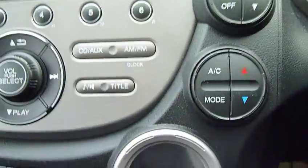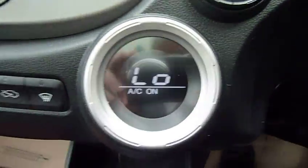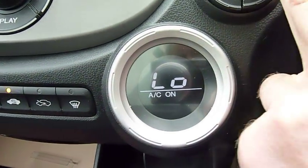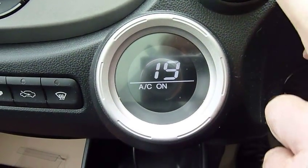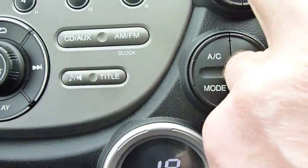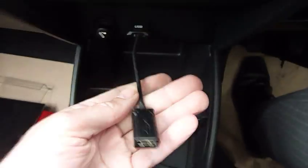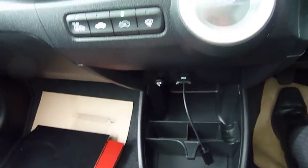Just looking at the centre, there we have digital climate control — this is the advanced air conditioning where you can select your temperature and just put it on auto, and the car does the rest. Radio CD is standard, as is USB connection, so it can play your music through a memory stick.